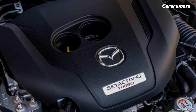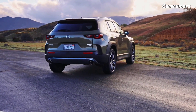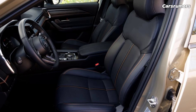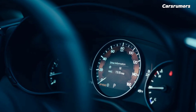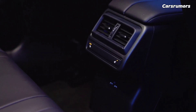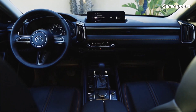Each CX-50 has a 10.3-inch screen for entertainment and communication using the most up-to-date version of Mazda Connect, managed by a click wheel in the center console. Every model comes with Apple CarPlay and Android Auto. All models include an eight-speaker stereo, but the Premium and Premium Plus models have a 12-speaker Bose stereo with SiriusXM satellite radio. Every trim except the Base Select comes with a wireless phone charger.